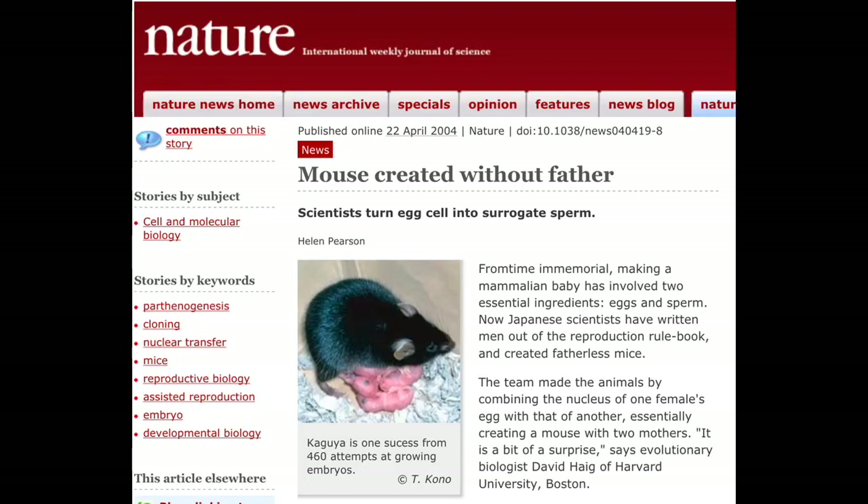However, in the early 2000s there was a breakthrough in our understanding of parthenogenesis in mammals. Researchers in China were able to create a mouse using two oocytes and no sperm. They did so by manipulating the genome of one of the oocytes in order to have it express genes that are typically paternally imprinted. This work went far in expanding our understanding of parthenogenesis.